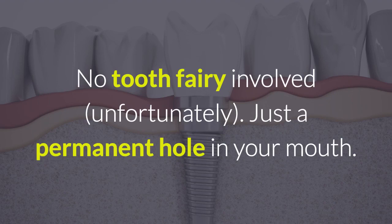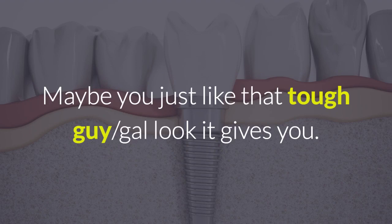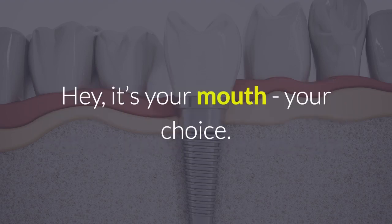Just a permanent hole in your mouth. If you lose one or more teeth, you can decide not to do anything about it. Maybe you just like that tough guy or gal look it gives you. Maybe you're lazy and enjoy being able to pop tic tacs into your mouth without having to move your jaw. Hey, it's your mouth, your choice.